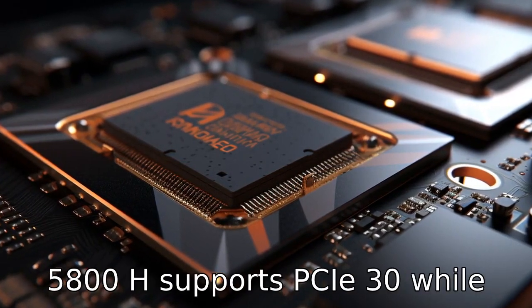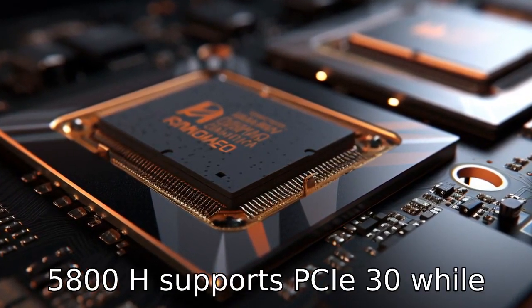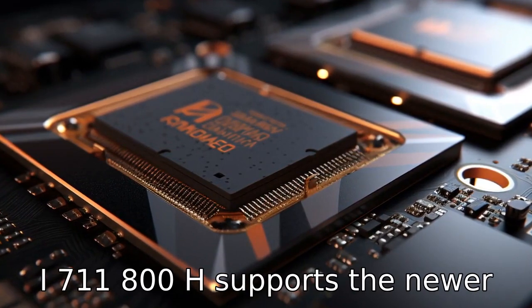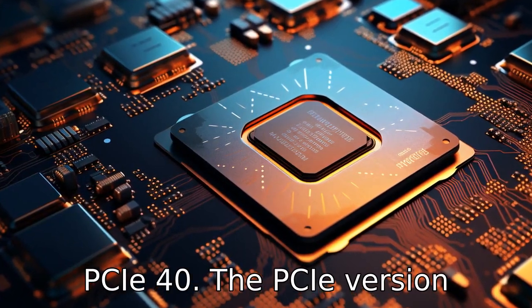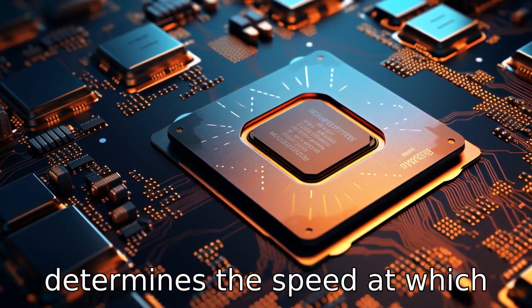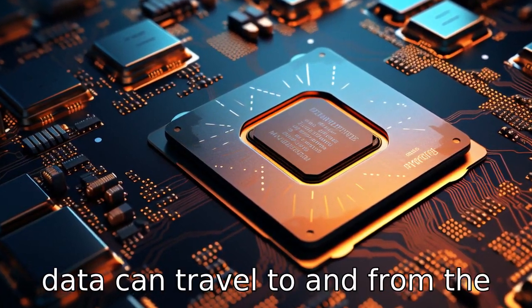Difference 10: The Ryzen 7 5800H supports PCIe 3.0, while the i7 11800H supports the newer PCIe 4.0. The PCIe version determines the speed at which data can travel to and from the CPU.